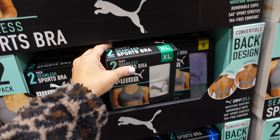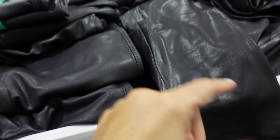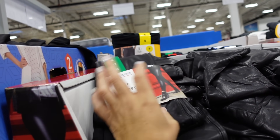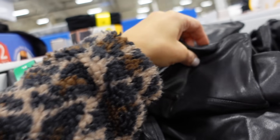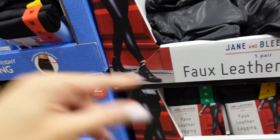I'm seeing the Jeannie Bleaker faux leather leggings — these look really good. They're on their final markdown, down to $14.99. They remind me a lot of the Spanx faux leather leggings. Sizes small to extra large. You can dress them up or down.